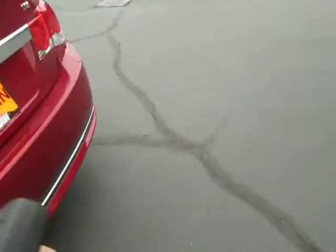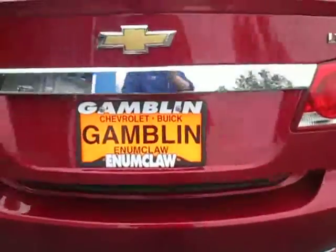Let's take a look at the trunk. Go ahead and pop this button right here, hold it — pops right open. Lift it on up. Plenty of space back here. Plastic hooks on both sides for a trunk net or anything else you might have. Room for a spare down below and plenty of space. And there's the folding down seats right there.